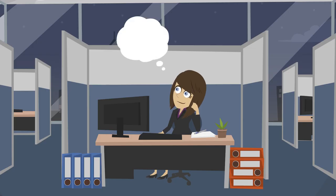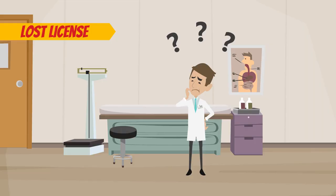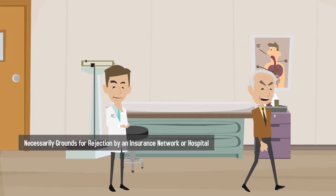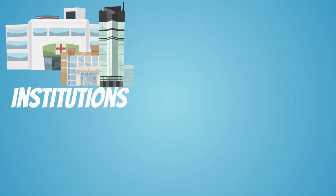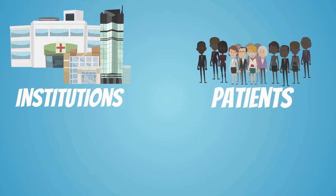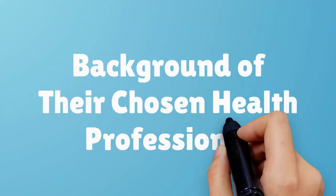Keep in mind, however, that total transparency is crucial to successful credentialing. A lost license or a malpractice suit is not necessarily grounds for rejection by an insurance network or hospital. However, these institutions and the patients they serve have a right to full disclosure when it comes to the background of their chosen health professional.